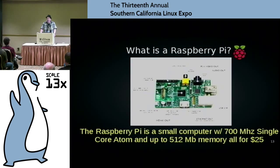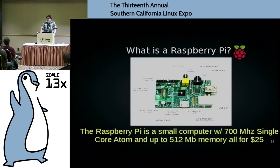It's all for around 25 bucks. Even though it was originally intended for educational purposes, because it's so flexible, a ton of people are using it for projects. What's good about it? It's cheap, easily hackable — we like that. It comes with GPIO pins for input/output of devices and supports 1080p. One very popular use is running XBMC on it — it plays high-definition content amazingly well.